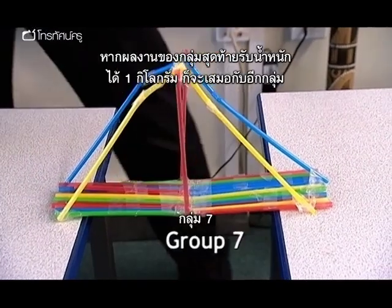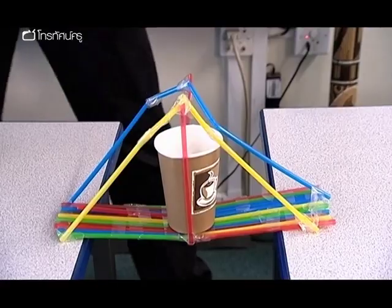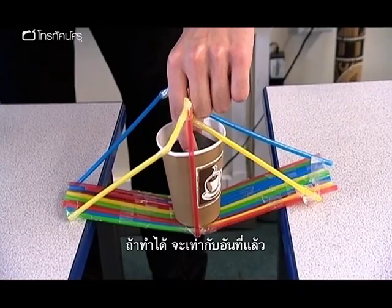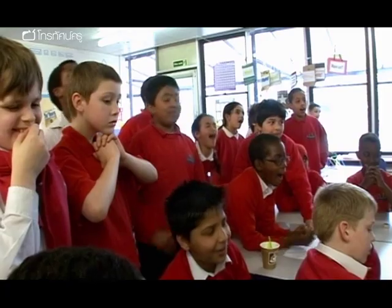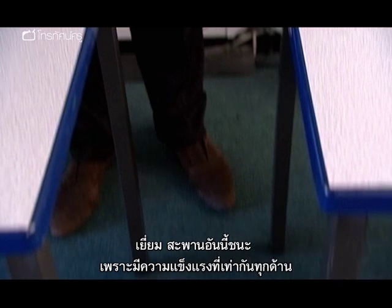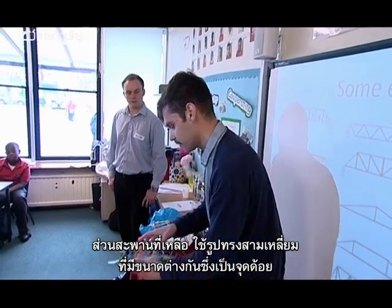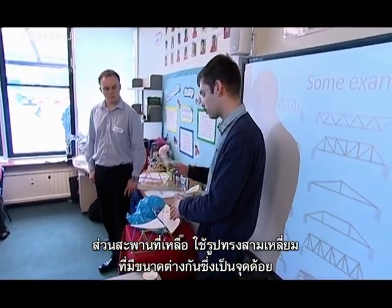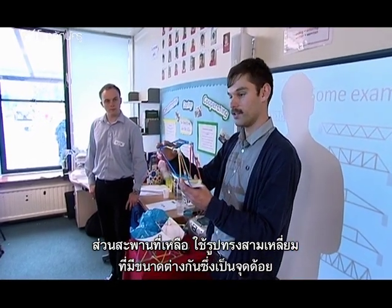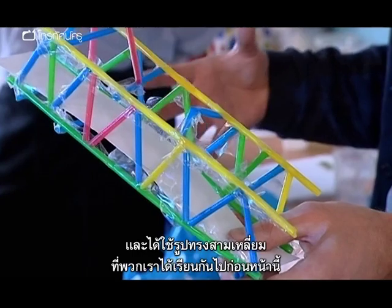The final group's bridge needs to hold one kilogram to tie for first place. It holds 700 grams and then successfully holds 1,000 grams, equalling first place. Toby explains the winning bridge succeeded because it had equal strength throughout — the other bridges all had a weak point due to different-sized triangles or inconsistent joints. The winning bridge was strong because it was a regular shape using the triangles they had learned about.